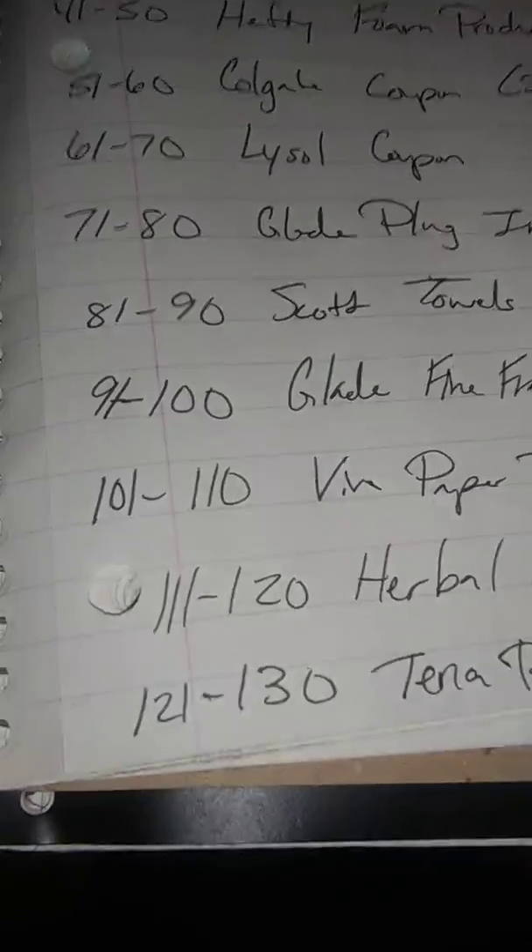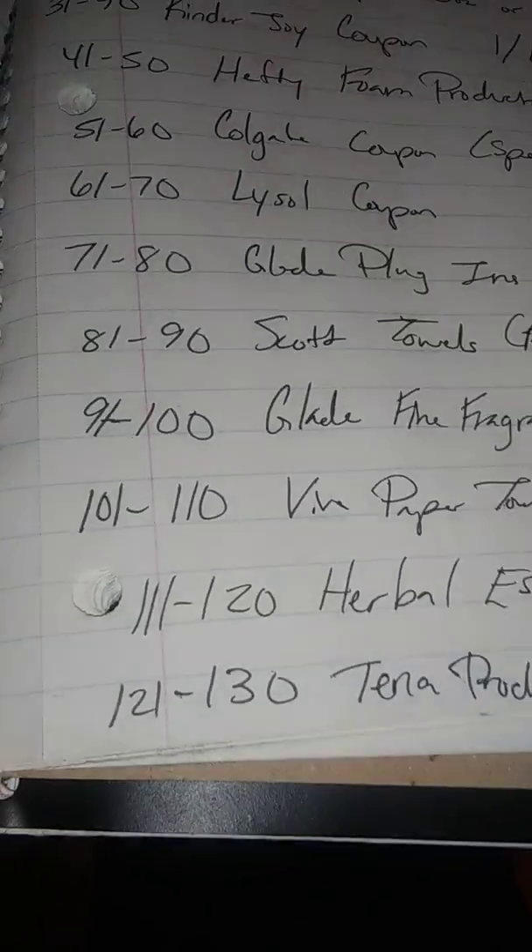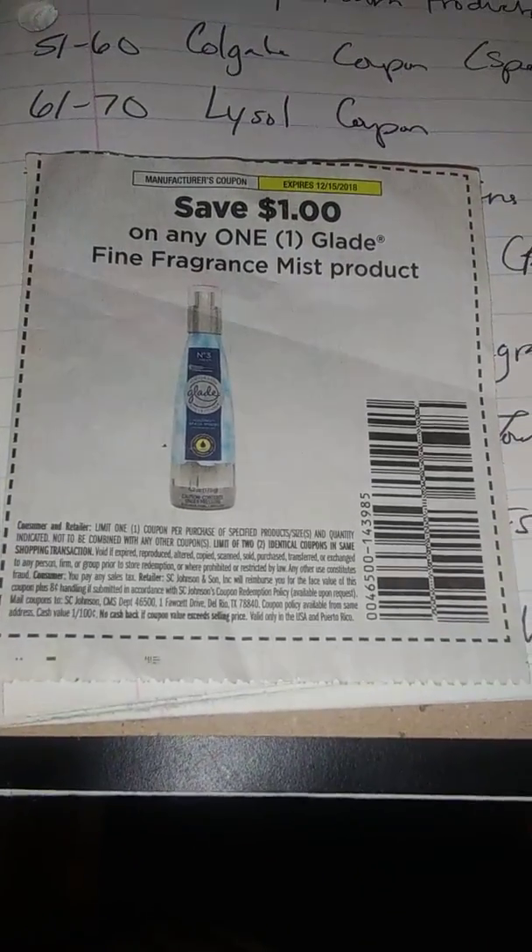I skipped over one — the Glade fine fragrance mist product, numbers 91 through 100. This one saves a dollar.